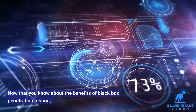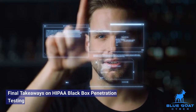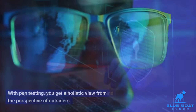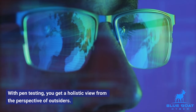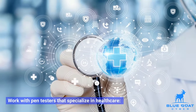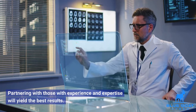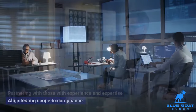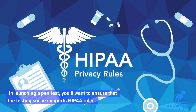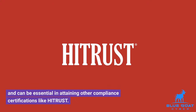Now that you know about the benefits of black box penetration testing, here are some final takeaways to guide you on what's next. Final Takeaways on HIPAA Black Box Penetration Testing. Security and compliance are always top of mind for you. With pen testing, you get a holistic view from the perspective of outsiders. Before engaging with a firm to conduct testing, here are some final takeaways. Work with pen testers that specialize in healthcare — not just any pen testers will do. Partnering with those with experience and expertise will yield the best results. Align testing scope to compliance: in launching a pen test, you'll want to ensure that the testing scope supports HIPAA rules. Even though pen tests aren't mandatory, they improve your ability to comply and can be essential in attaining other compliance certifications like HIT Trust.